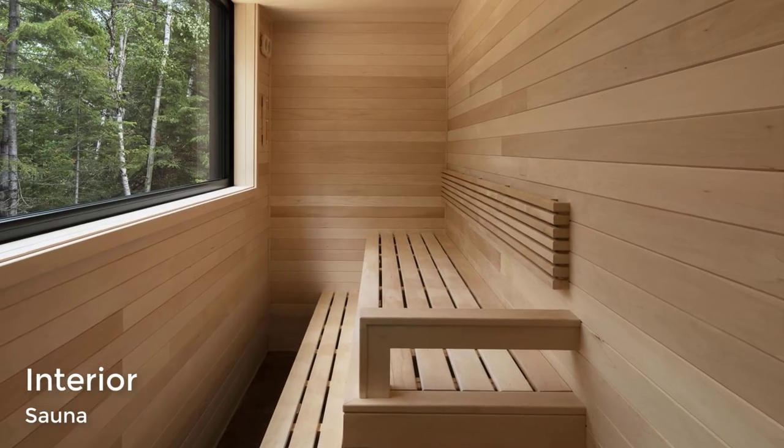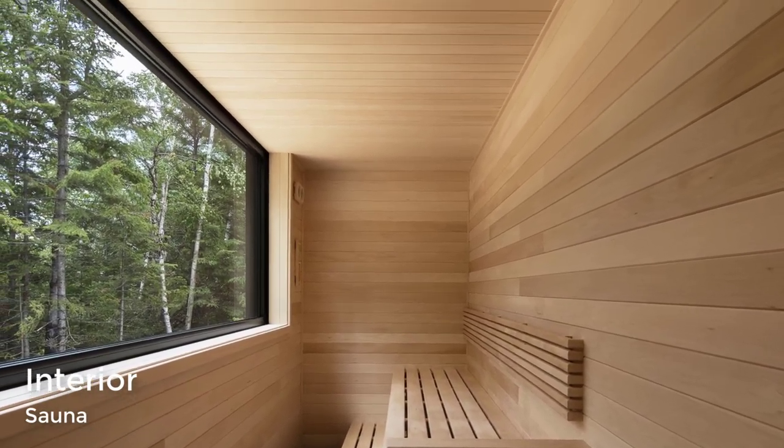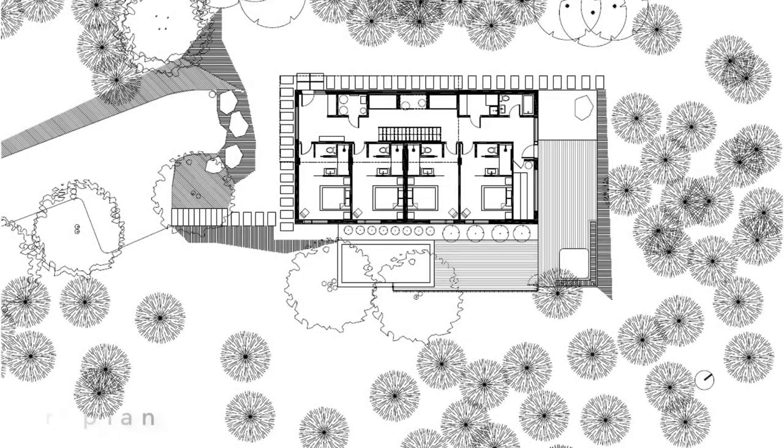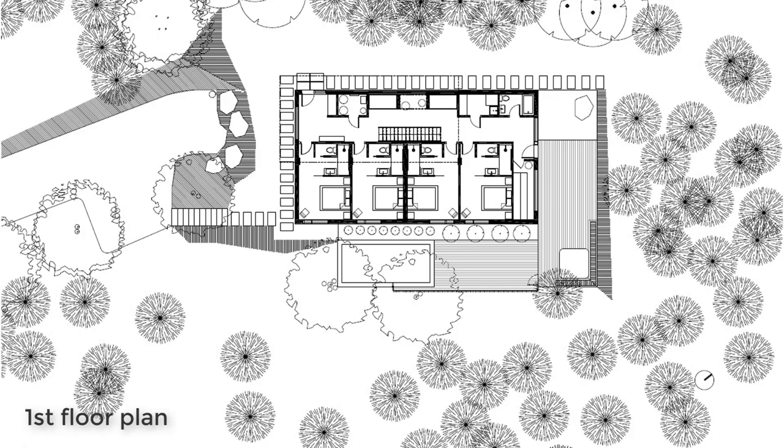The home also has a wood-lined sauna with a view of the trees. Here's a look at the floor plan that shows the layout of the home.